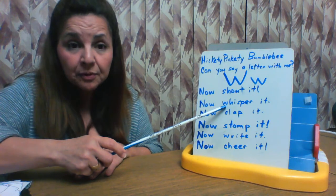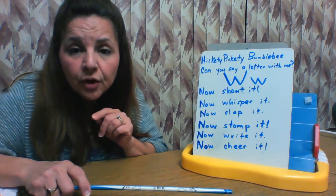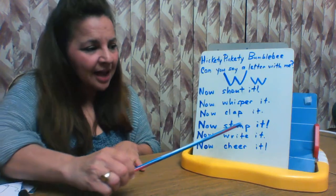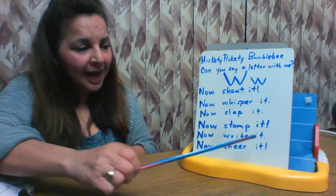Now whisper it. Oh look — whisper starts with W! Are you ready? W. Now clap it: W. Now stomp it: W.